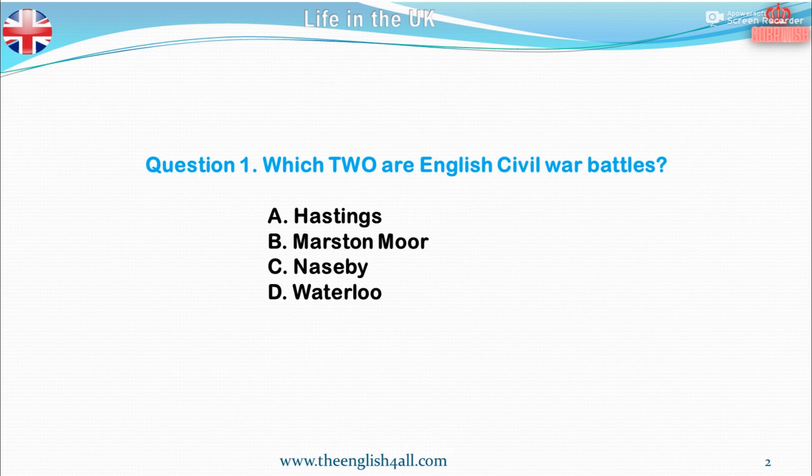Question 1. Which two are English Civil War battles? A. Hastings. B. Marston Moor. C. Naseby. D. Waterloo. The correct answer is Marston Moor and Naseby.